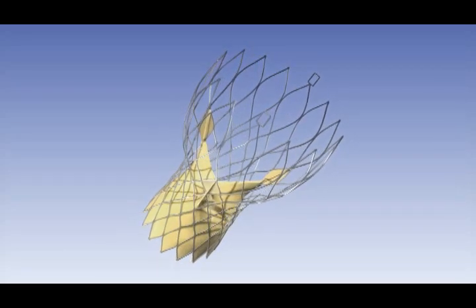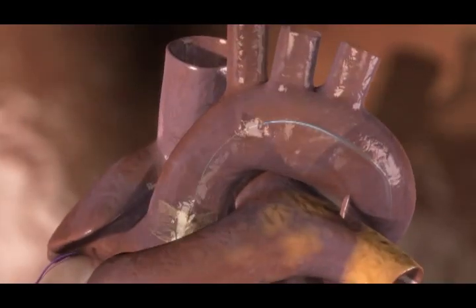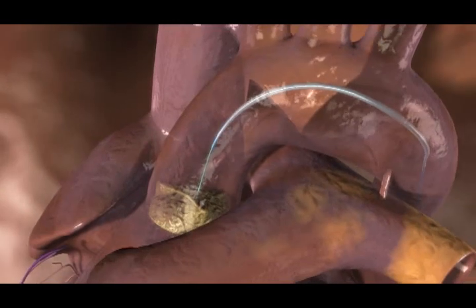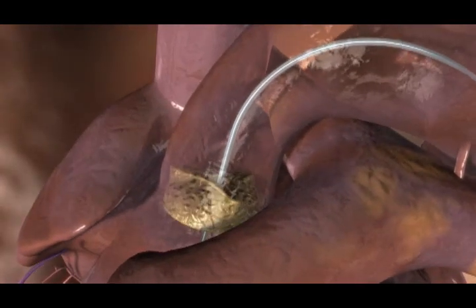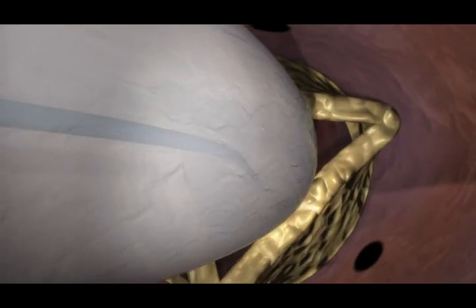is specifically designed for retrograde percutaneous implantation via a specialized catheter using familiar interventional deployment techniques. This device ensures precise positioning and secure anchoring. In the case of aortic stenosis, a single inflation of a valvuloplasty balloon is performed before